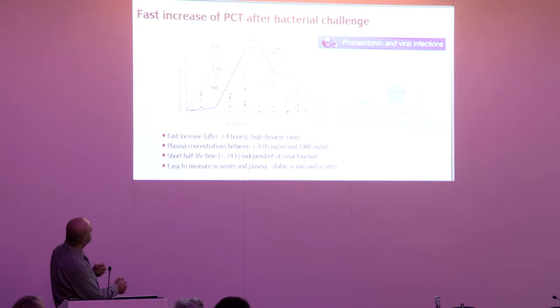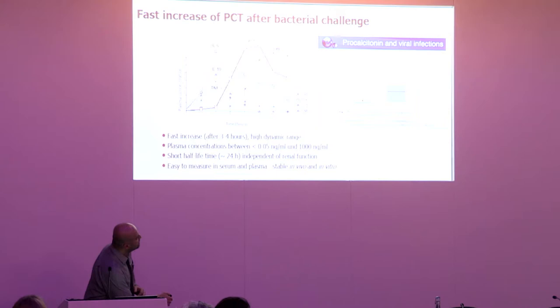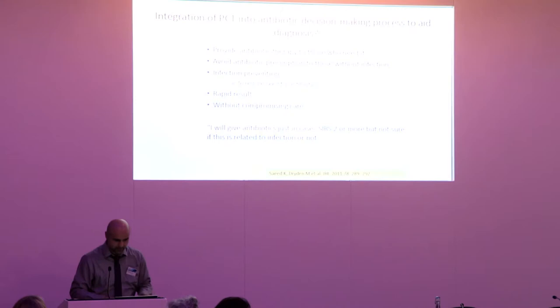In terms of kinetics: if you introduce bacteria or lipopolysaccharide at time zero, procalcitonin rises within a few hours, peaks within 6–12 hours, and if you correct the infection it declines within 24 hours dramatically. CRP takes about 12 hours just to rise, then takes 24–48 hours to decline. Procalcitonin also does not rise in viral infection, unlike CRP. Interleukins and TNF-alpha are difficult to measure due to challenging cutoff definitions and their lability — they degrade very quickly.